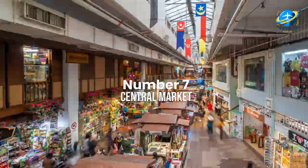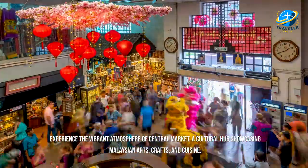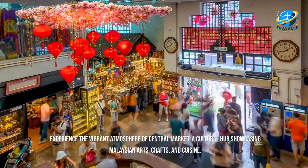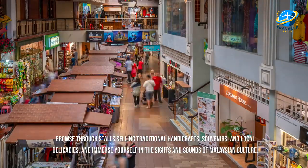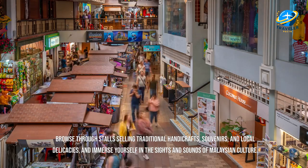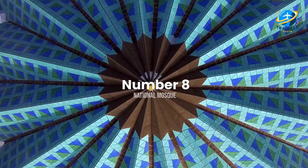Experience the vibrant atmosphere of Central Market, a cultural hub showcasing Malaysian arts, crafts, and cuisine. Browse through stalls selling traditional handicrafts, souvenirs, and local delicacies, and immerse yourself in the sights and sounds of Malaysian culture.